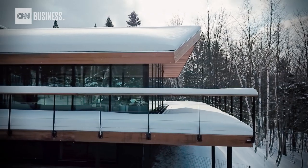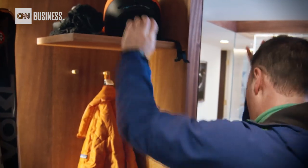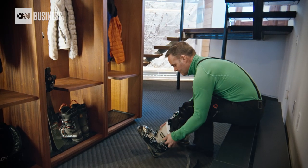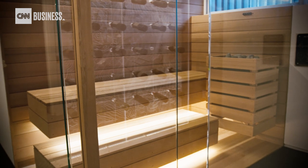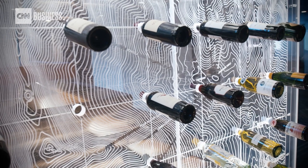We designed parts of the house for very specific use narratives — the idea was that after you come back from a day of skiing you want to warm up in the sauna, look at the trails that you've just skied, and pick out a bottle of wine for dinner.